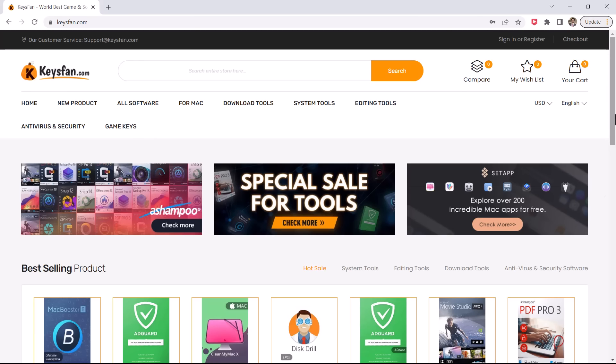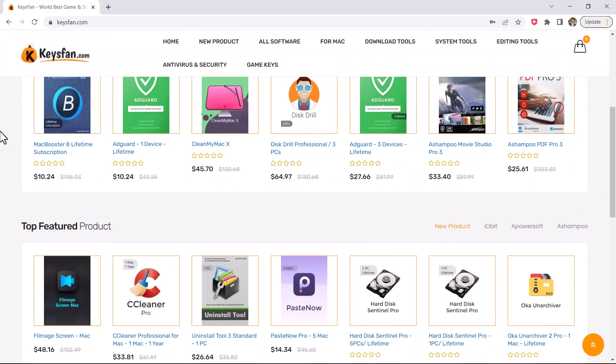Hey guys, Fazman here. In this video, I am going to show you how you can get a Windows 10 key for just $7 and a Windows 11 Pro key for just $13.